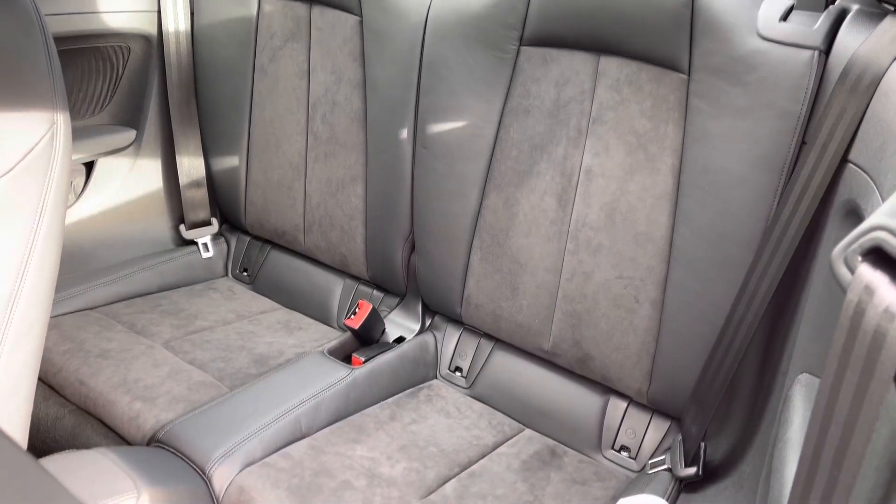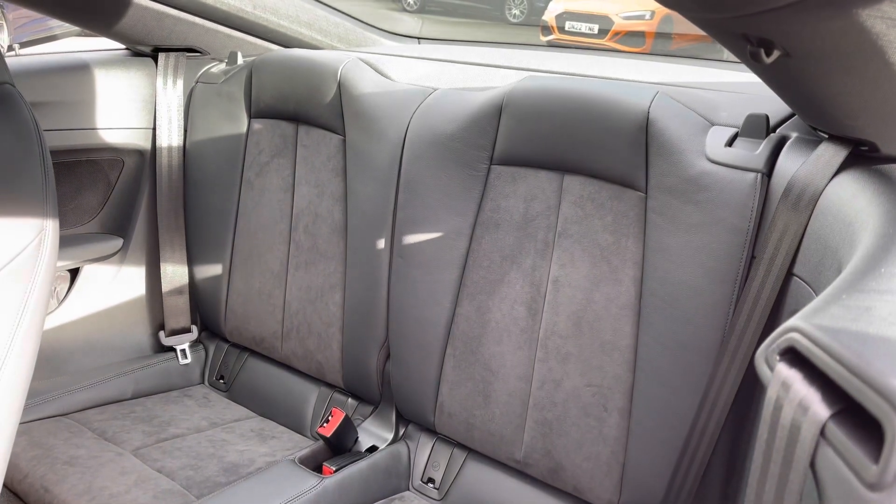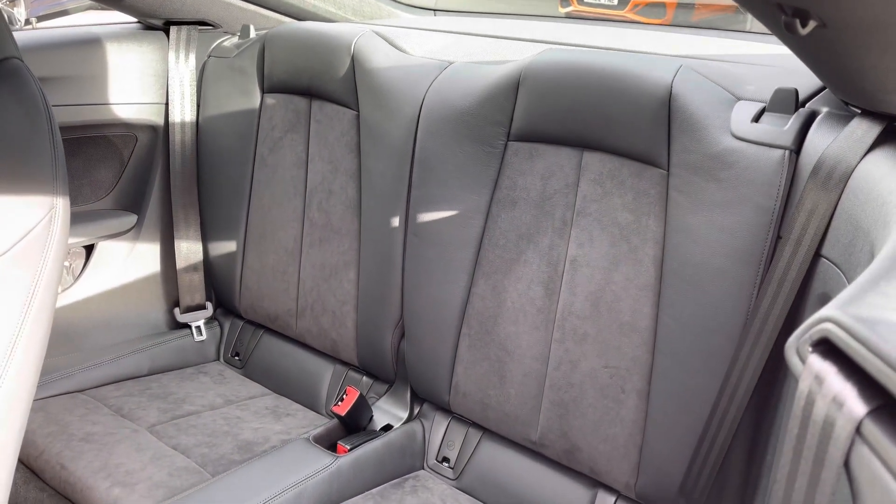Moving towards the interior, the seats are finished in a leather and Alcantara combination. This creates a really luxurious and premium interior environment.